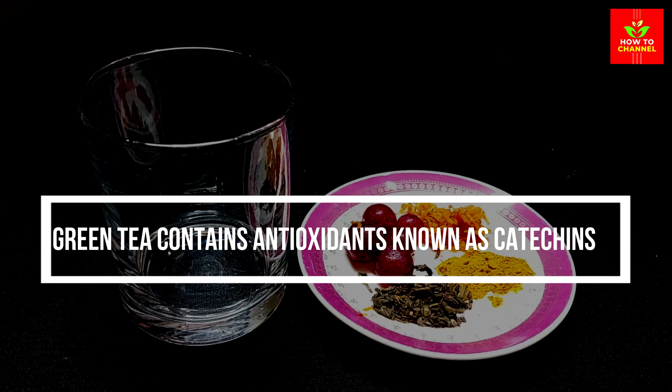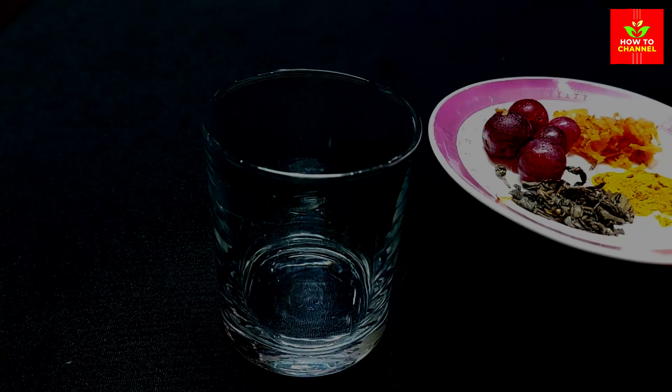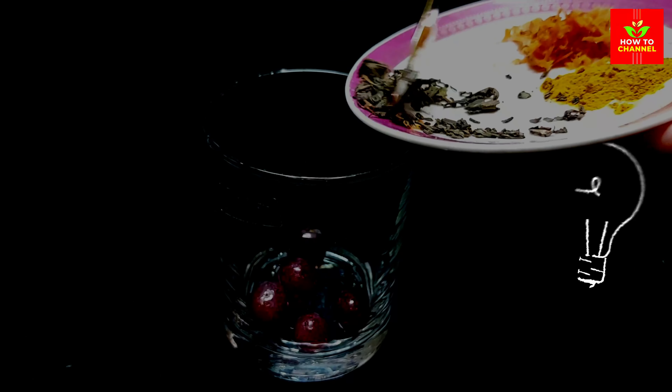Green tea contains antioxidants known as catechins, particularly epigallocatechin gallate, or EGCG. These antioxidants help protect the eyes from oxidative stress and damage caused by free radicals. Green tea may also help reduce the risk of developing cataracts.